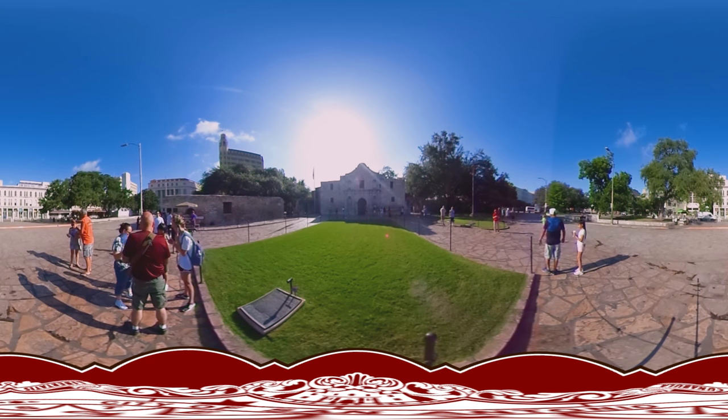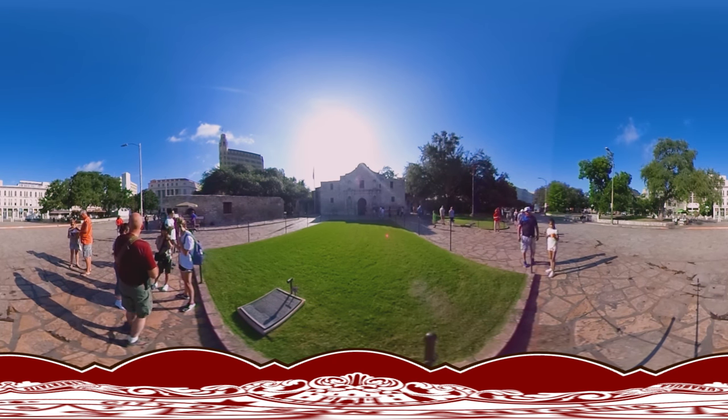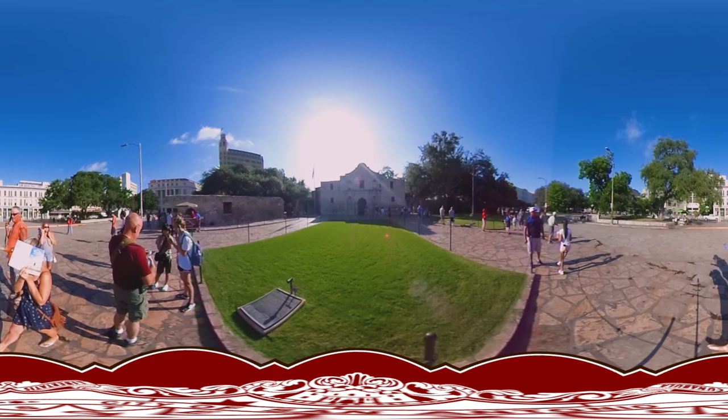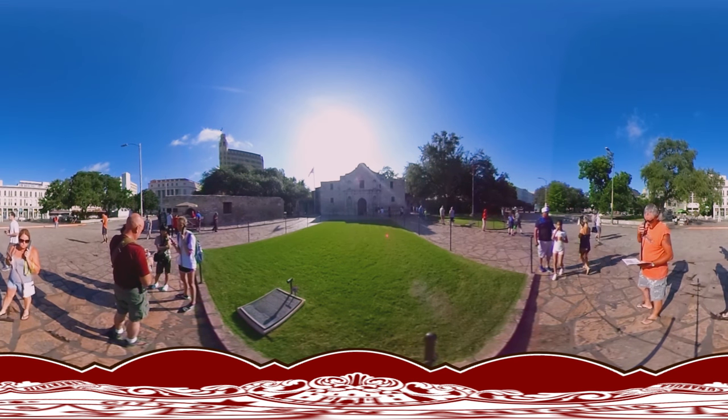This historic site started as a Spanish mission. It later served as a military outpost for soldiers of five nations. During the Battle of 1836, the church had no roof. The iconic rounded parapet was not added until the mid-19th century when the U.S. Army added a roof to the church.